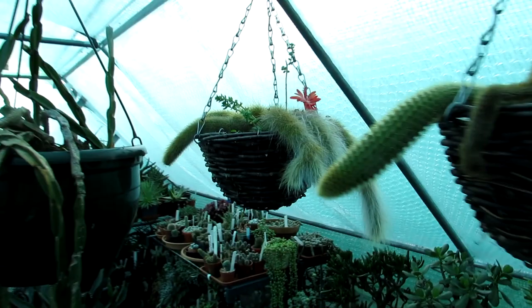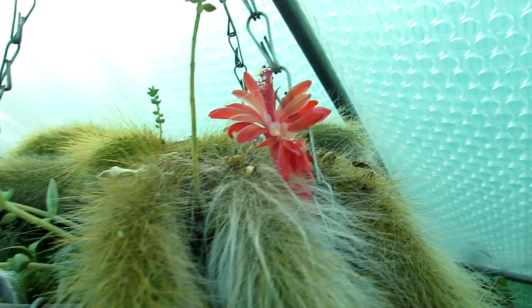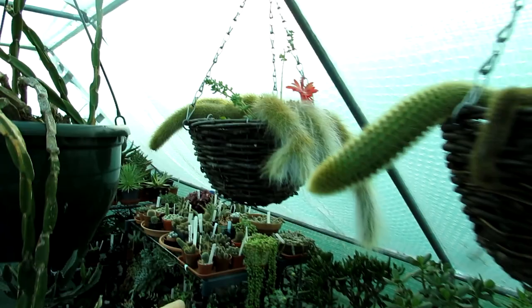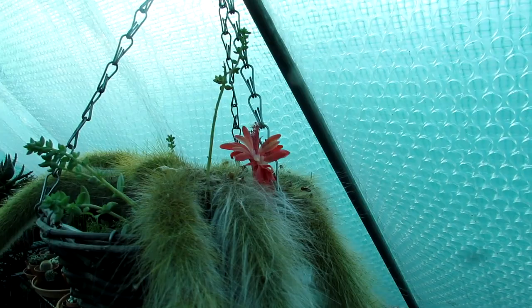And this one in beautiful bloom — absolutely gorgeous guys. I just wanted to share the beauty with you all. Look at that, isn't it gorgeous? And I have made a video about both of these cacti here and how to care for them, a little bit about them. So do check that video out — I'll put links up above now, and also at the end of this video in the end annotations.